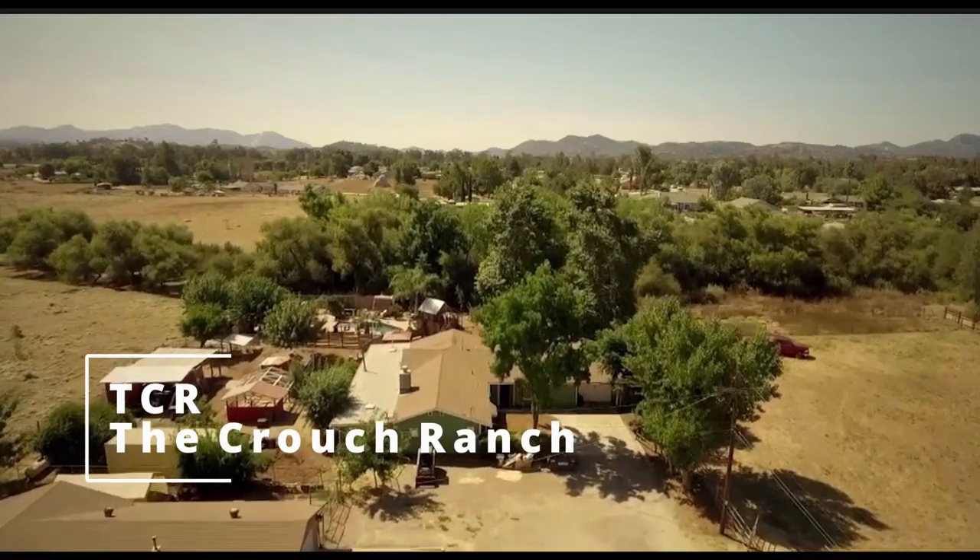Hey guys, welcome to TCR - Sid here. Thanks for clicking on the video. If you haven't already, make sure you hit that subscribe button. Today I want to give you guys an update on those creepy crawlies that we had on the side of the house that made their chrysalises and see if any of them have emerged. But before we check out the progress of the caterpillars, the chrysalises, and maybe the butterflies...